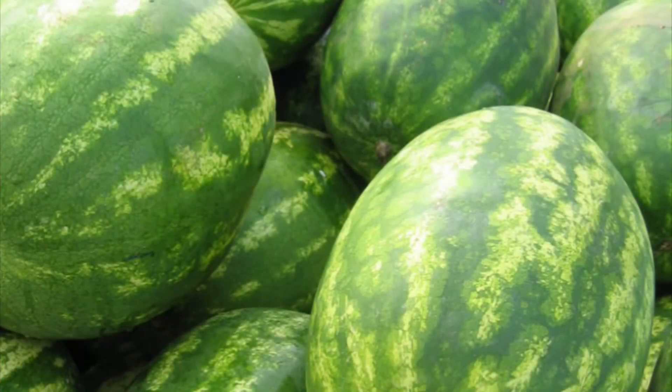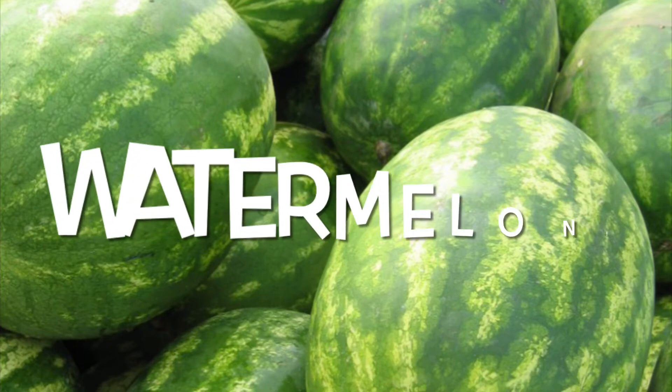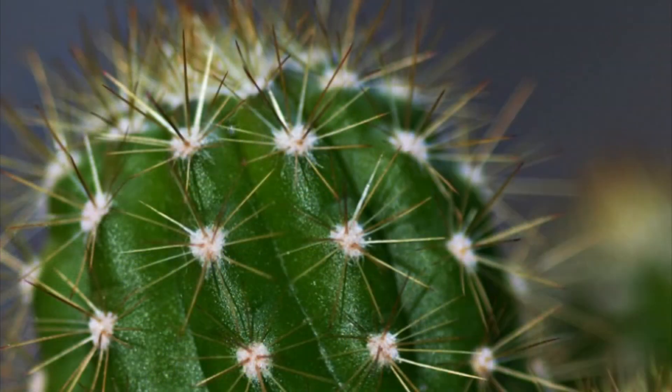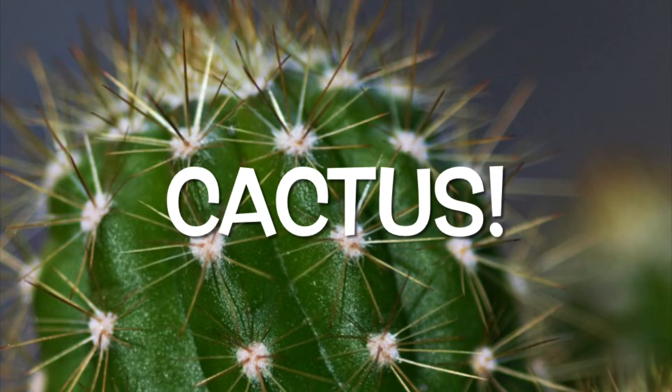Here comes another sweet treat. Can you guess what this is? Wonderful job. It's a watermelon. Ooh, ouch! Watch out. This one is spiky. What could it be? It's a cactus. Good job.